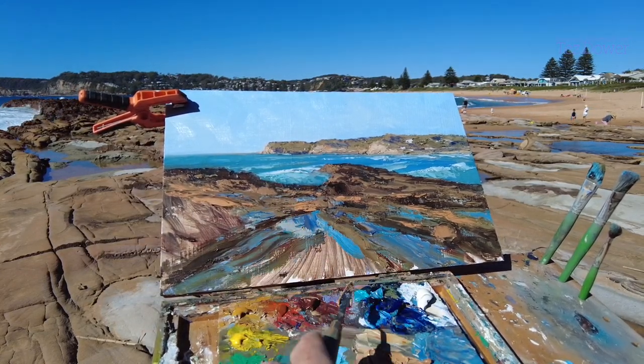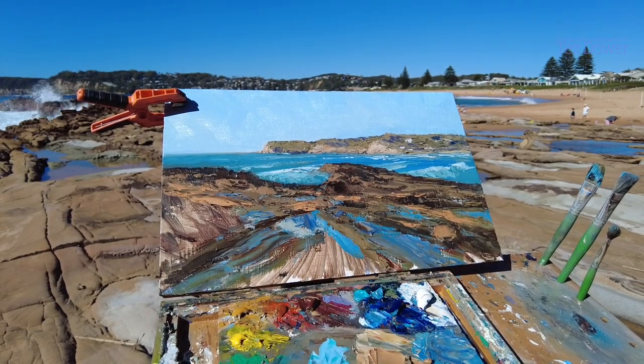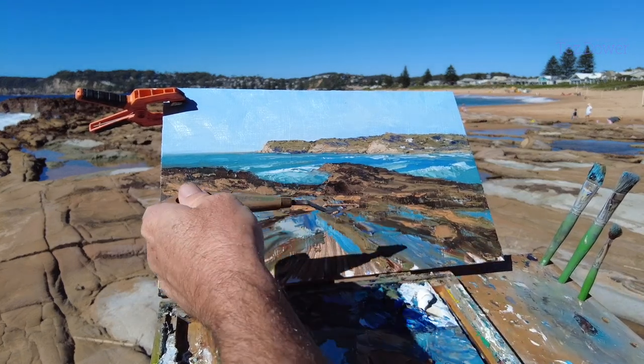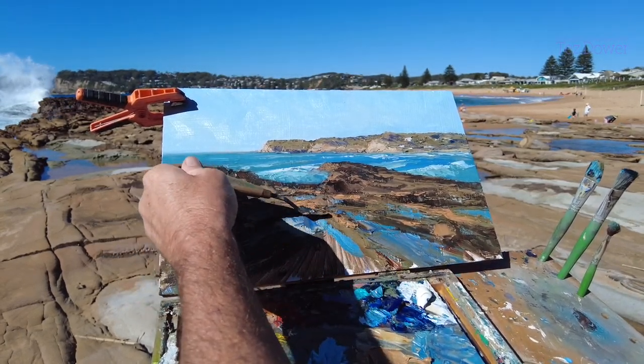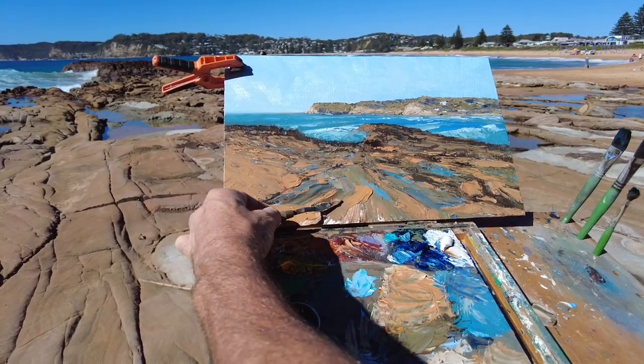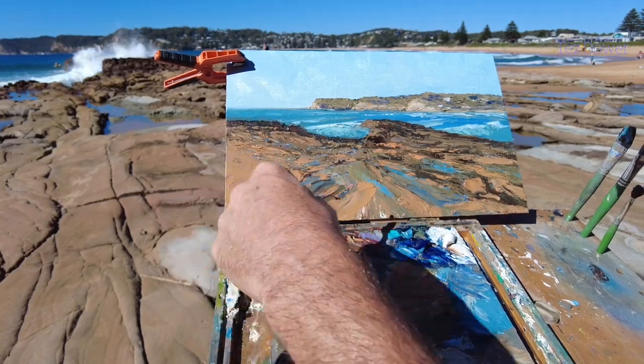Bringing it all together to take you into the painting. I've done the painting. Sorry you guys, I didn't take you around much today - the wind was just so crazy, I had one hand on the easel the whole time. Anyway, I've done the painting. Let's have a look at it.